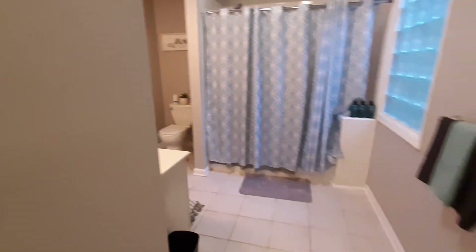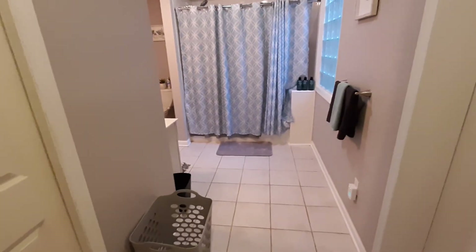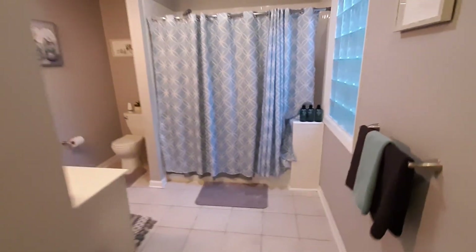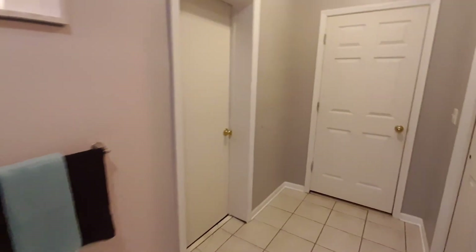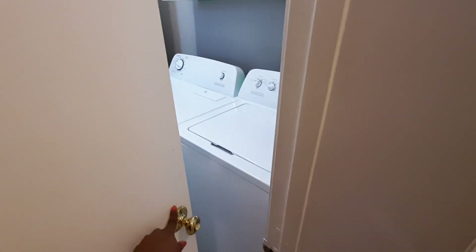This is the owner's closet, so it's locked. Shower-tub combination. And from the master bathroom, you have access to the laundry.